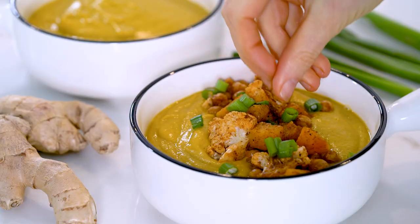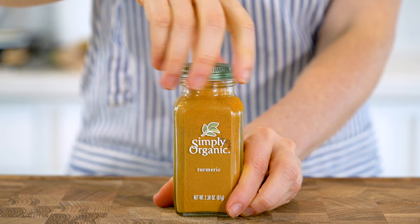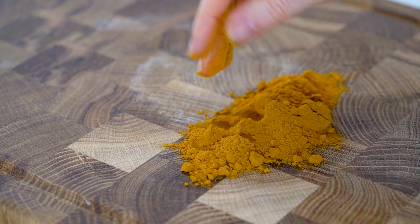We're making my golden soup recipe today. There are many variations on the internet — this is just the way I like to make it. It's essentially a spinoff of the popular golden milk recipe, a nutritional tonic used in Indian Ayurvedic medicine for thousands of years. The key ingredient in both is turmeric, which has amazing anti-inflammatory properties.